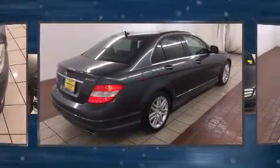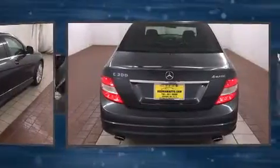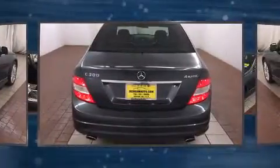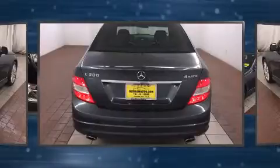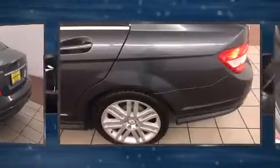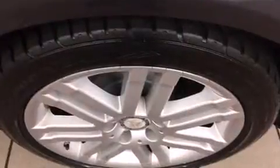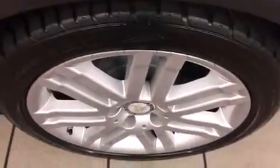...one-touch window functionality, adjustable headrests in all seating positions, a trip computer, an outside temperature display, remote keyless entry, and power seats. For drivers who enjoy the natural environment, a power moonroof allows an infusion of fresh air.